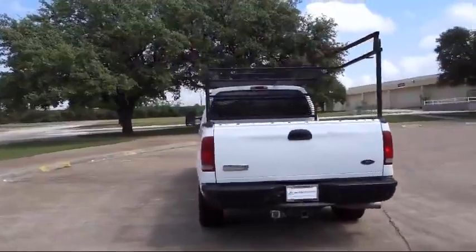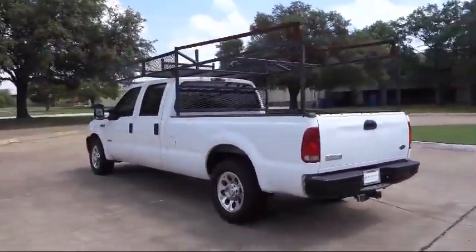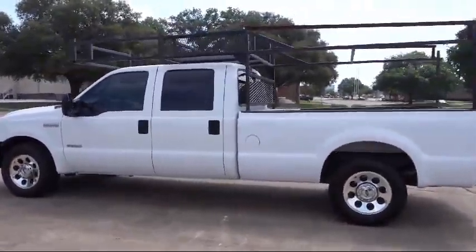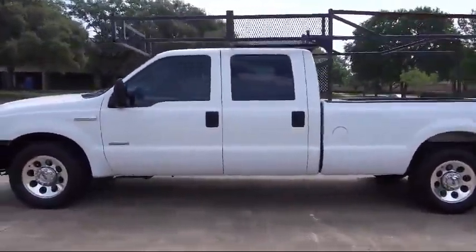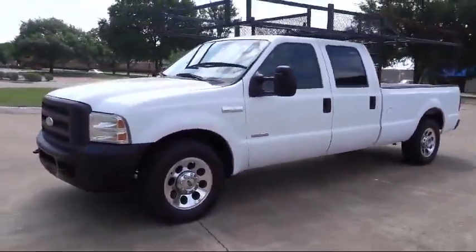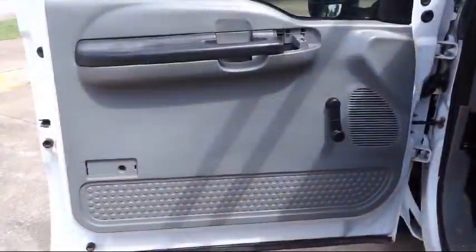And most importantly, a no-stress buying environment. We know you value your time, and no one likes spending hours purchasing a vehicle. AutoCentrix eliminates all the hassle and stress normally associated with buying a car. We strive to complete your transaction in 30 minutes or less.